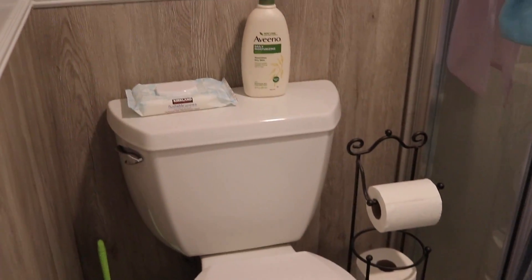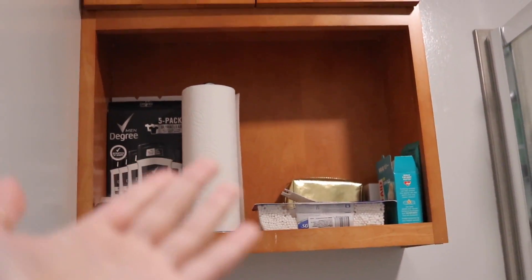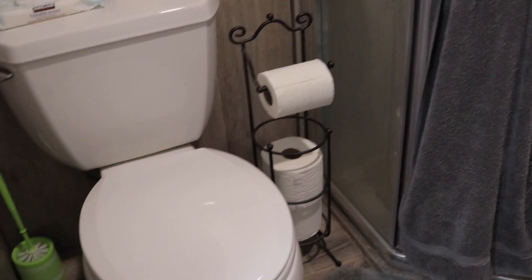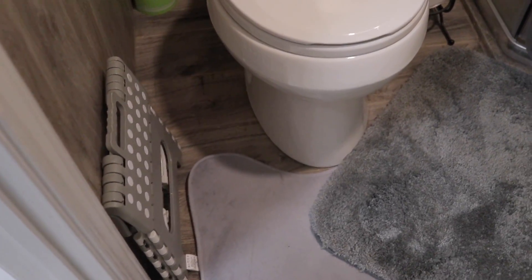I'm just going to switch to a first-person point of view because I think it's easier this way. We just have extra shampoo, conditioner, and body wash on this little shelf. We have Kyle's deodorant, some paper towels, q-tips, and band-aids. Below it is our toilet. We have some baby wipes — I always put lotion on after my showers — toilet paper, a plunger, and a little step stool that I use instead of a squatty potty because squatty potties are actually very expensive.